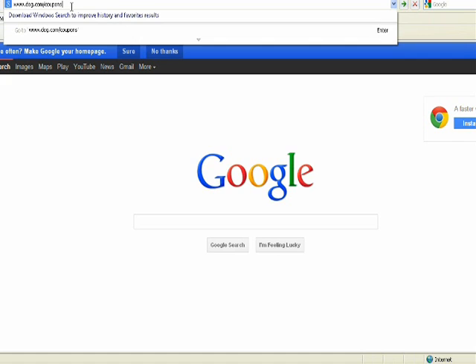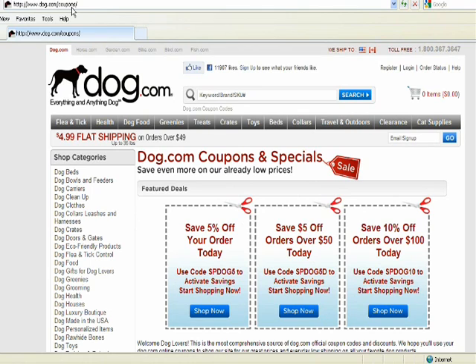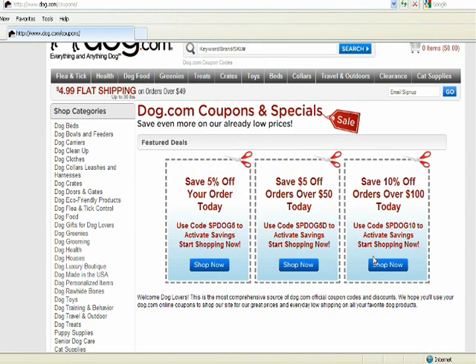The first place to start is typing in dog.com/coupons, which takes us to the coupon page. As you can see, they have three different codes listed. Let's choose Save 10% off orders over $100 today. We're going to write down the code SPDOG10, or you can click on Shop Now to activate your savings.